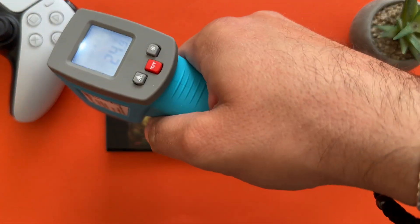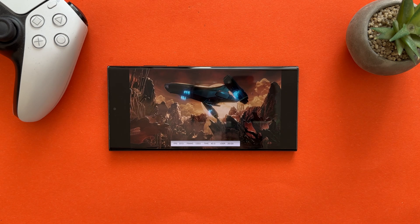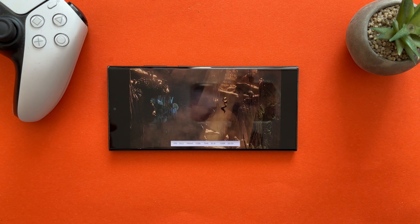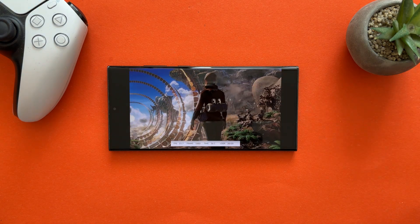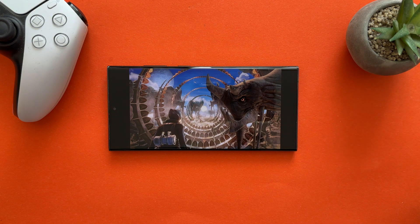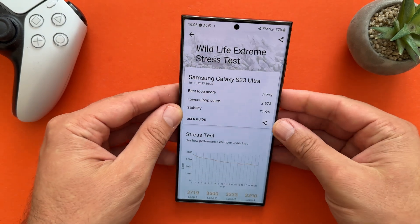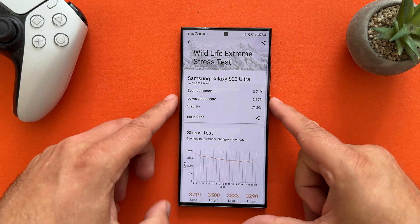We're now in the final round, doing one more check — 44.5°C. We can confirm that the 3DMark Extreme Stress Test is for sure putting some heat on the S23 Ultra. I've seen stability ratings between 60% and 70-something before. I really doubted I'd reach 70 again. The phone feels hot in my hand. But the result is 71.9% — this is indeed very good.